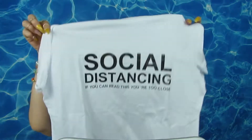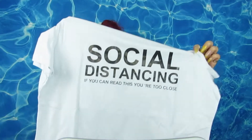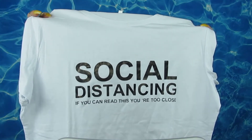Next I got this t-shirt and I did get this in a size medium because I want it to be flowy — I want to pair it with jeans or shorts. I got it because I like what it says: 'Social distancing — if you can read this, you are too close.'